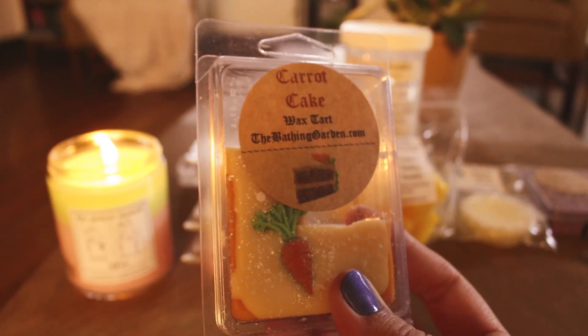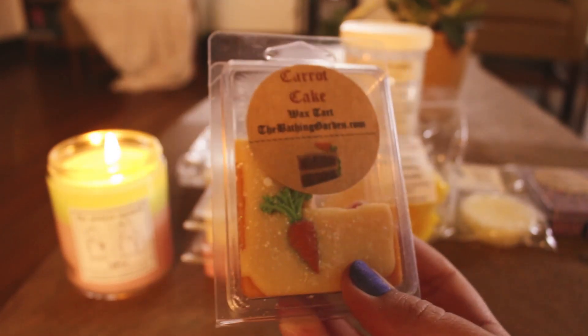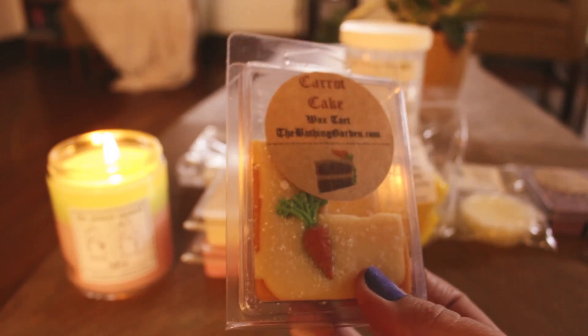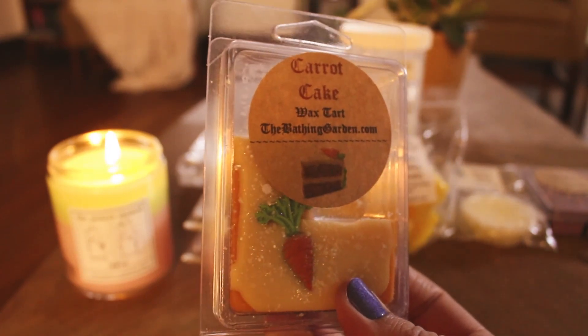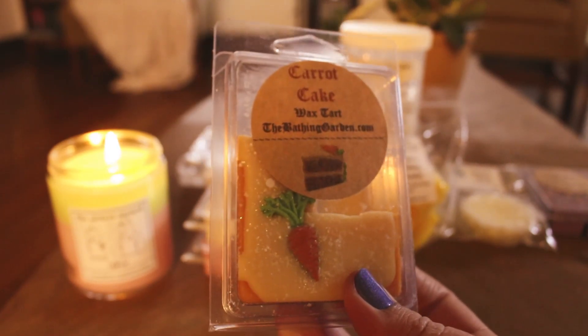Yesterday for Easter, I melted some carrot cake. I really like her carrot cake. It's not like overly spiced — it's really nice. I like it. It's more of an authentic carrot cake scent to me.